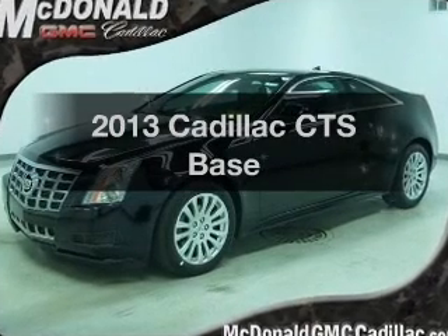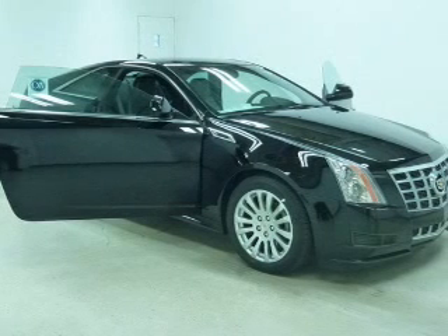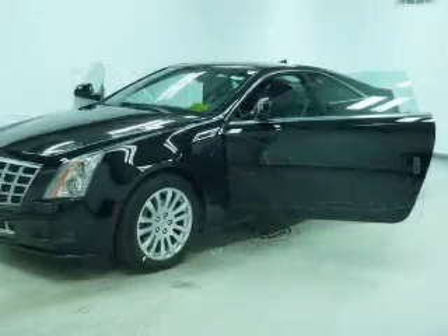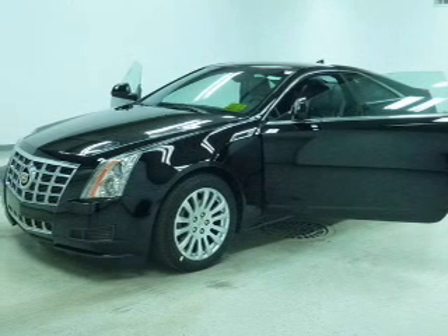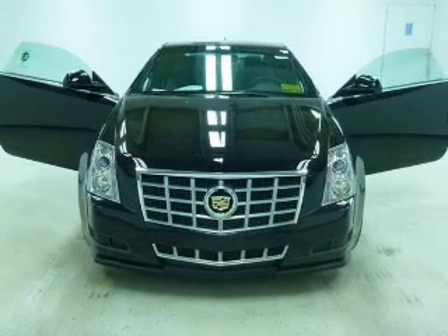Imagine yourself in this 2013 Cadillac CTS. Travel the roads in style and comfort in this great vehicle. The powertrain includes all-wheel drive with a reliable six-cylinder engine connected to a smooth-shifting six-speed automatic transmission.